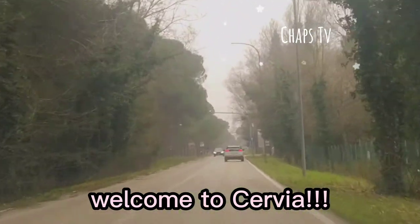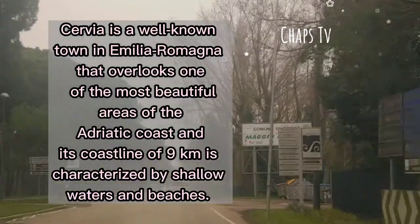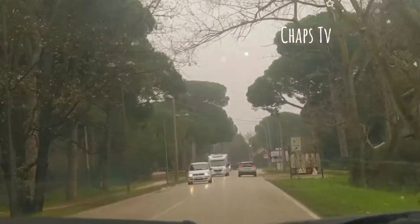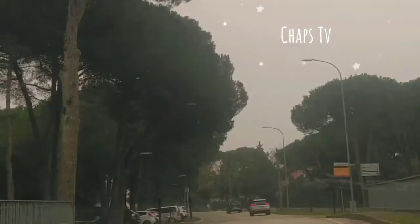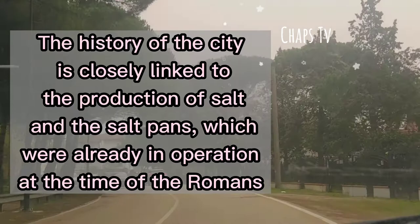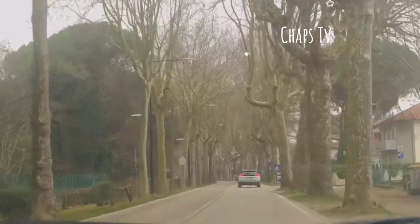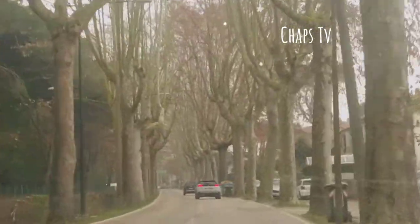So we're entering Serbia — or Milano Maritimo? No, it's written Serbia. Community Serbia. This is all Pini Maritimi — they grow near the sea, that's why they're called Pini Maritimi. Look, beautiful! It's a real lavender. This is a very small village — Serbia is a small village.